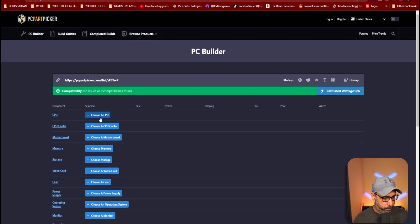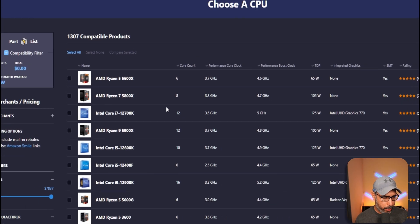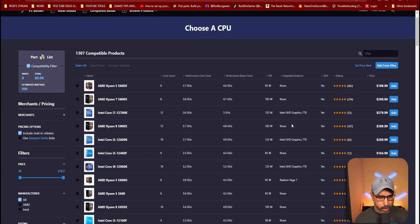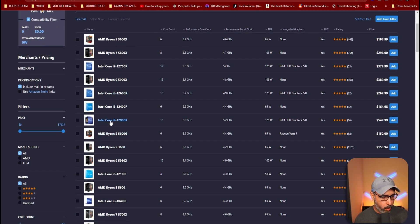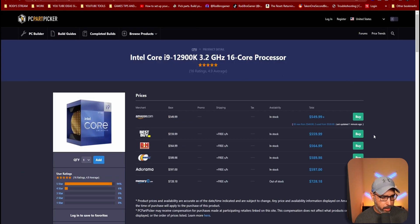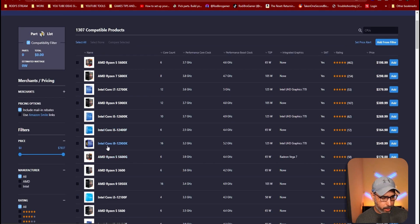So you go over here and choose the CPU. It gives you a list of the CPUs you want to buy, the ratings, and how much they cost. When you click — for example, if you're looking for the i9 12th generation — you click over here and it gives you options: the prices and where to buy depending on your location. It has different prices, and you can click here to buy or just add it to the list.